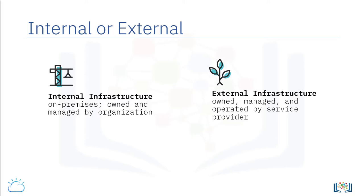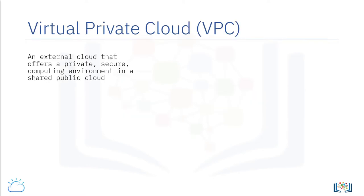When it is provisioned over a cloud provider's infrastructure, it is owned, managed, and operated by the service provider. This external private cloud offering that resides on a cloud service provider's infrastructure is called a virtual private cloud, or VPC.